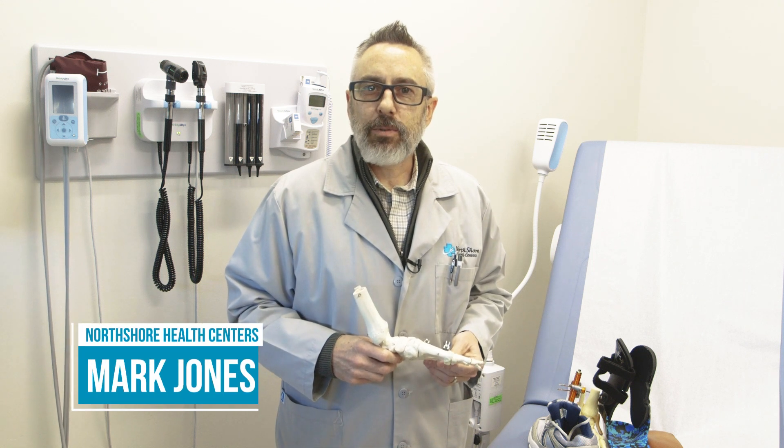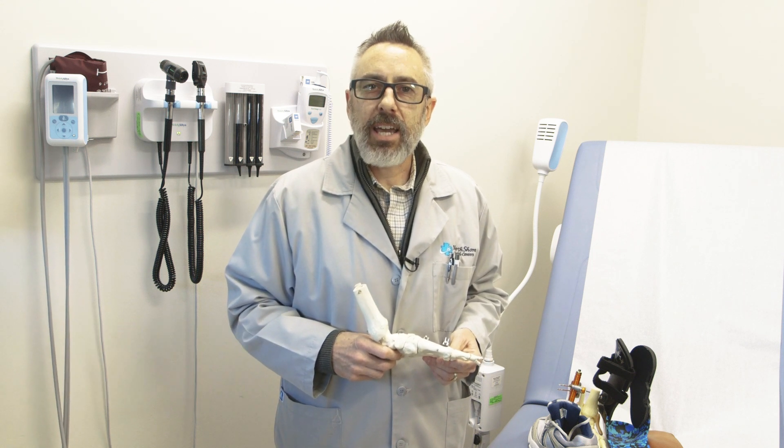Hello, I'm Dr. Mark Jones, a podiatrist with North Shore Health Centers, and you're watching Ask the Expert.